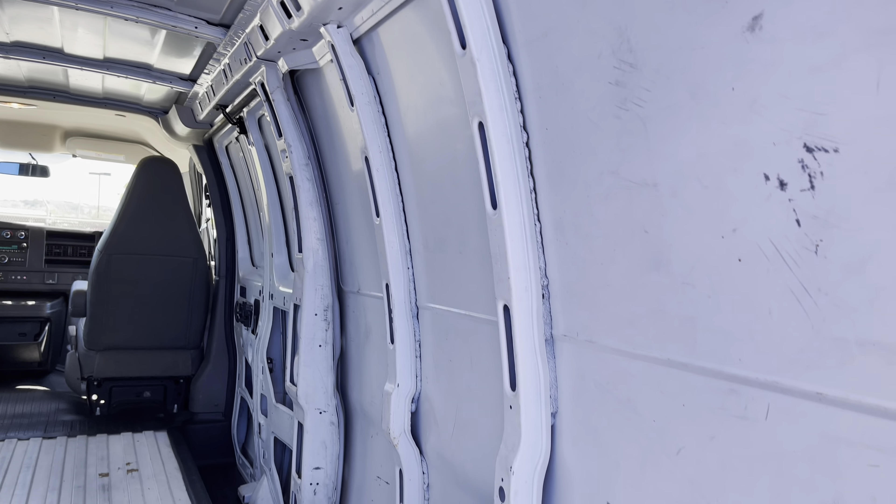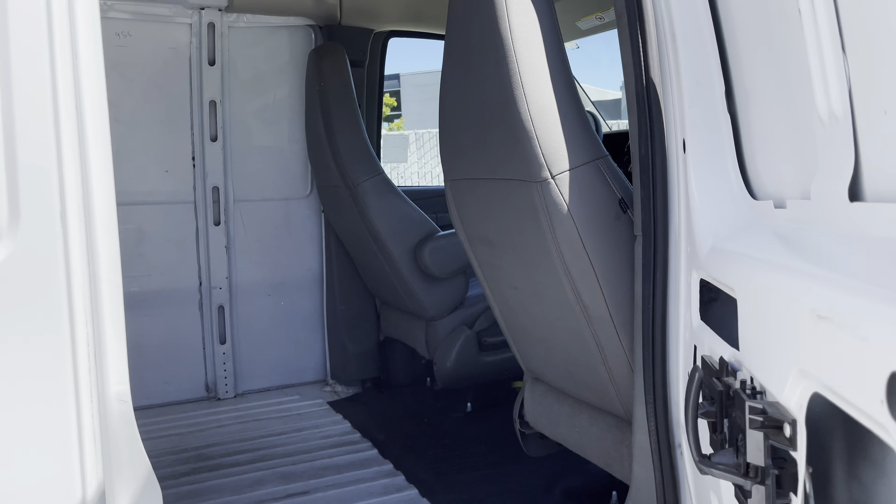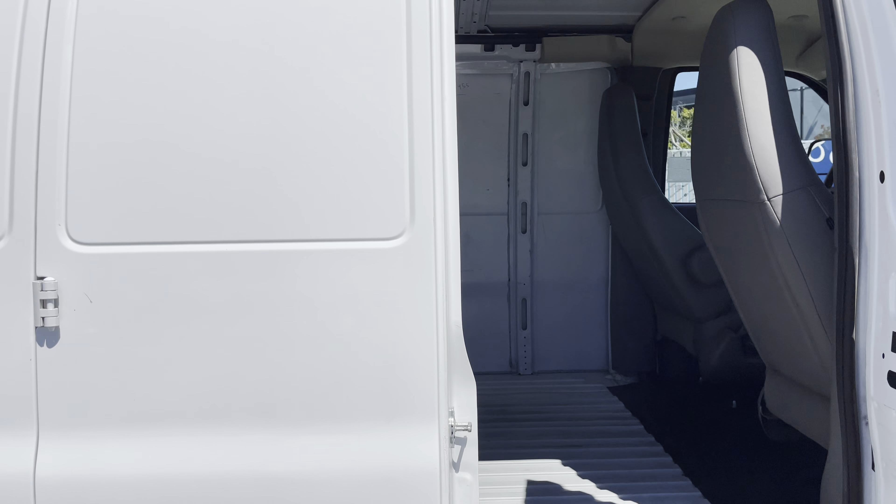Unlock the world of possibilities thanks to its bare interior — you can strap anything you want or recreate it. Towards the side you have these suicide doors, which again provide easy access to get each of your items for whatever it is you need.